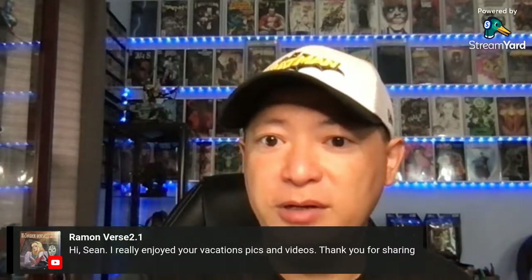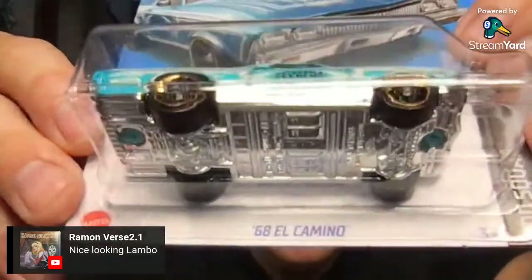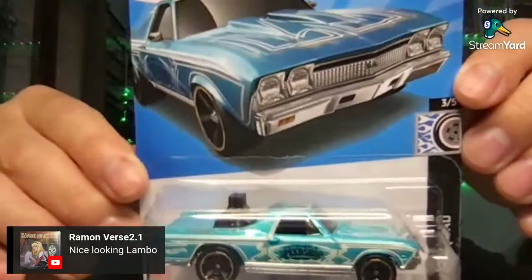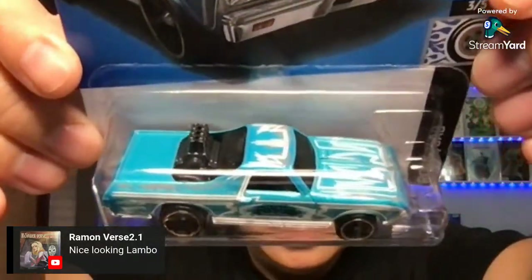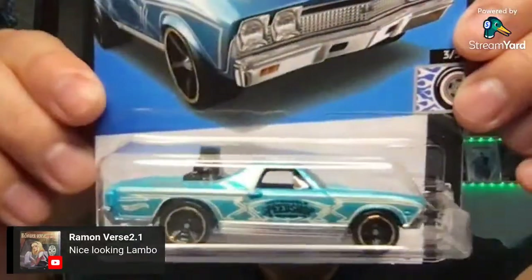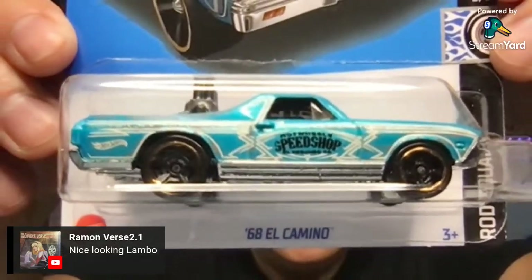We drove eight and a half hours to get to Niagara Falls. This is another new one — this is a 68 El Camino. That is a Rod Squad, 3 out of 5. Nice casting and nice design. So that is the El Camino, 68 El Camino.